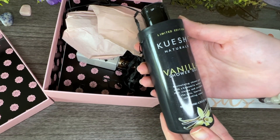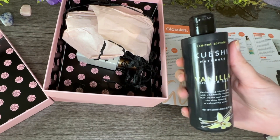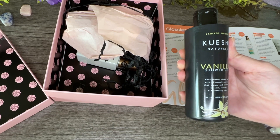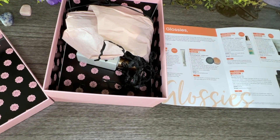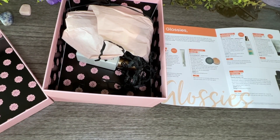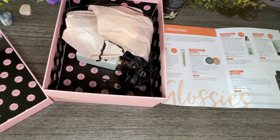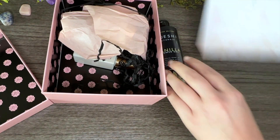First up is a full-size item and it's a shower gel, which I need — I'm like out, so perfect timing! It's a limited edition Cuishi Naturals vanilla shower gel, a revitalizing shower gel with chamomile extract that cleans and protects the skin, leaving a refreshing scent. It's full-size with a retail value of $6.50. Let me do a little sniff test — oh my gosh, it smells so good! It's like vanilla and beachy, I think it's the chamomile in it.